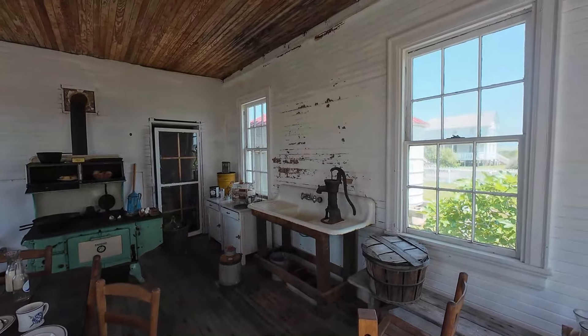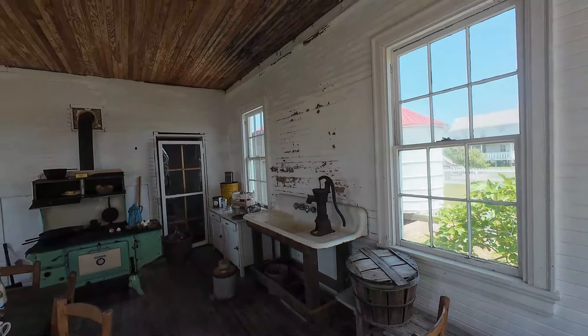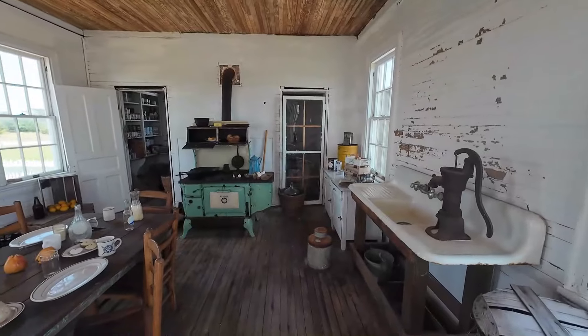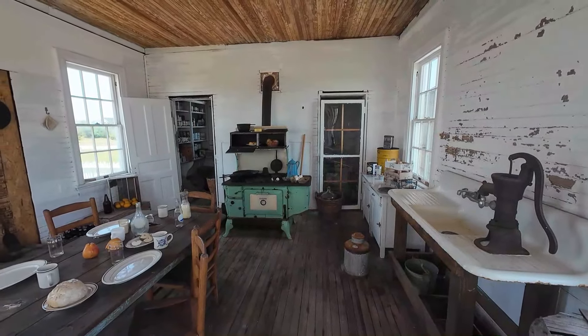This cookhouse is from around 1911. Those eggs probably are not from 1911.